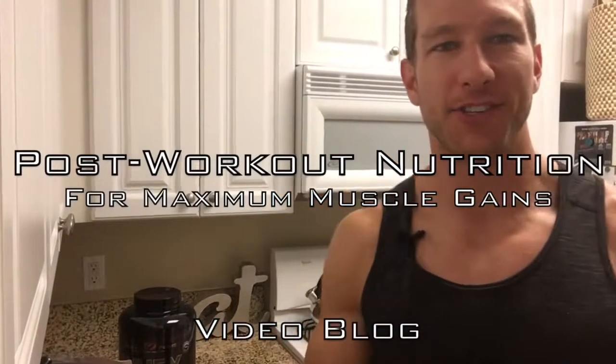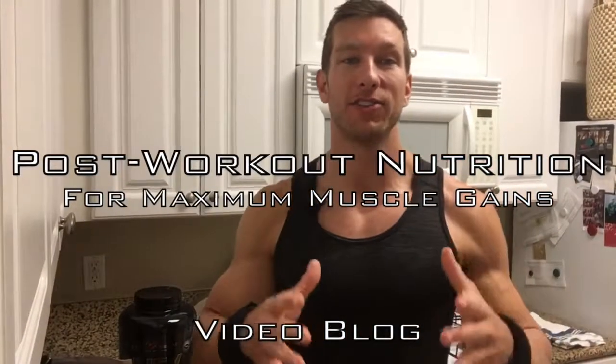What's up everybody, it's Jackson from actionjacksonfitness.com. I'm coming at you today with a video about post-workout nutrition.